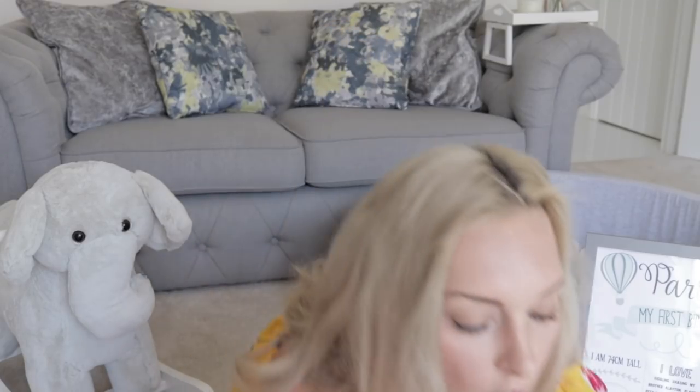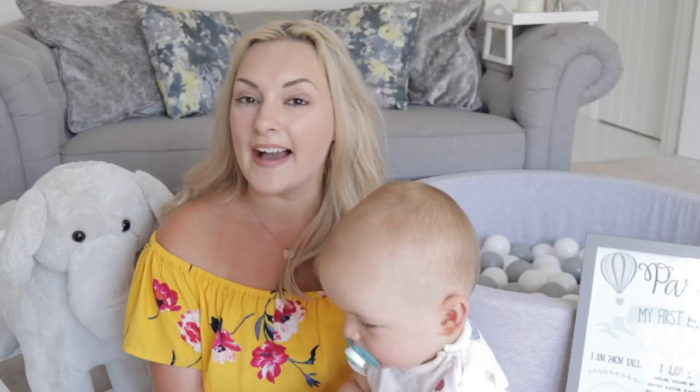Hi guys, hope you are well and welcome back to my channel. Hello to anyone new here — my name is Ellis, I am a mummy of two boys, and this little one is the one I'm going to be talking about today. This is my baby boy Parker, and I also have a three-and-a-half-year-old called Clayton.